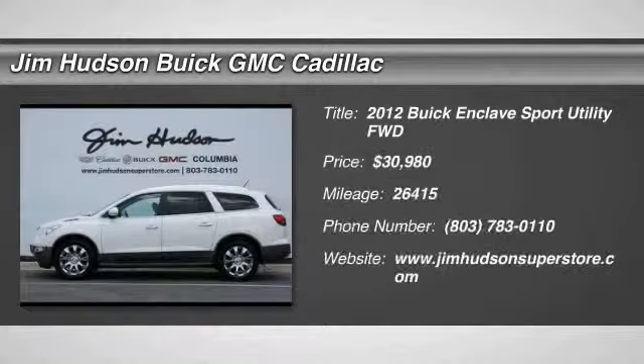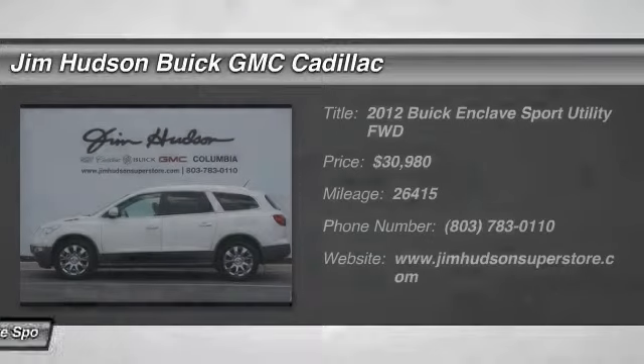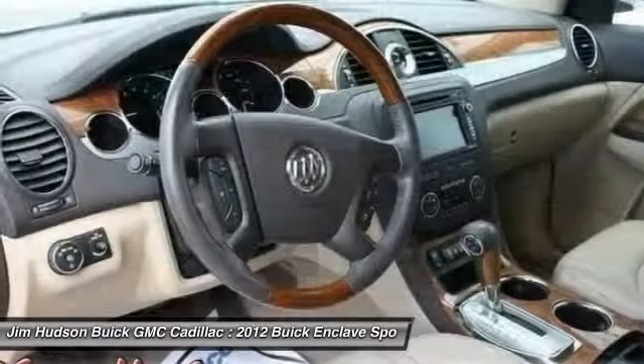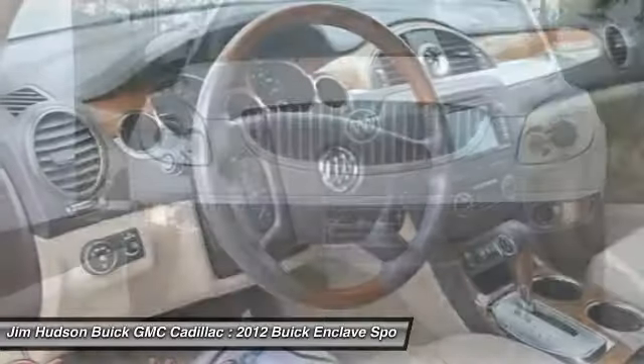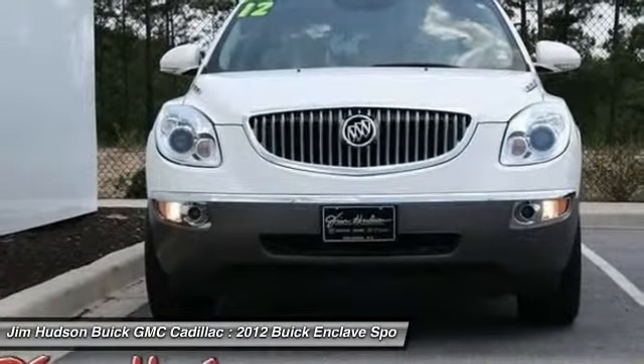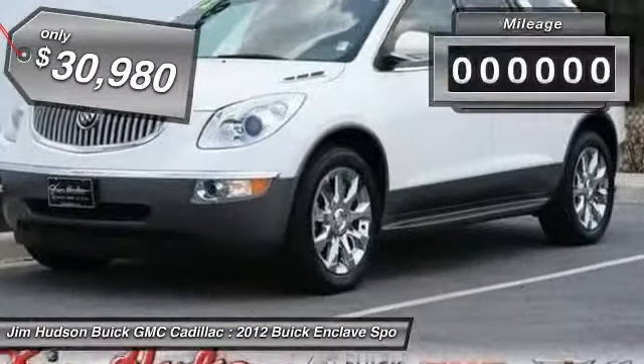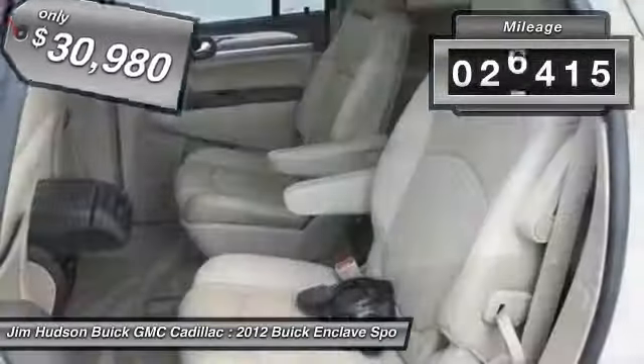The 2012 Enclave. The Enclave offers three rows of seats, standard, with seating for up to eight passengers. Not only is it roomy and stylish, but Buick really did its homework on this vehicle. They did not cut any corners, and it is priced below $35,000. This vehicle has less than 30,000 miles.